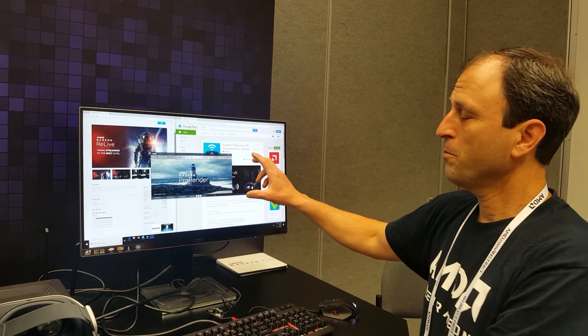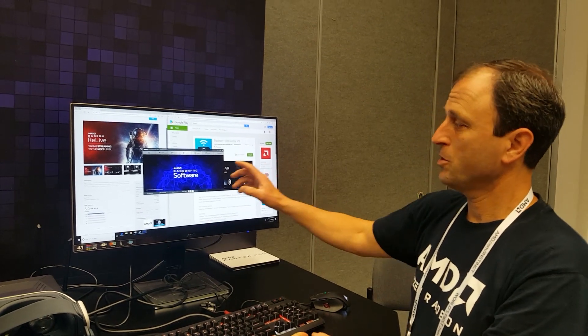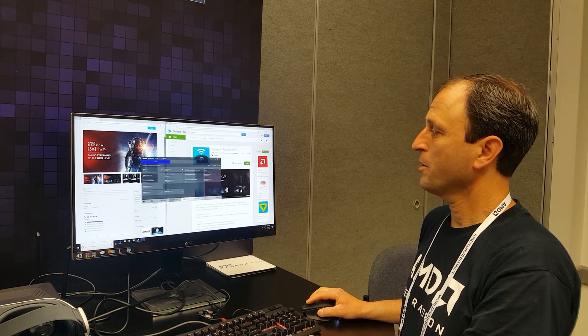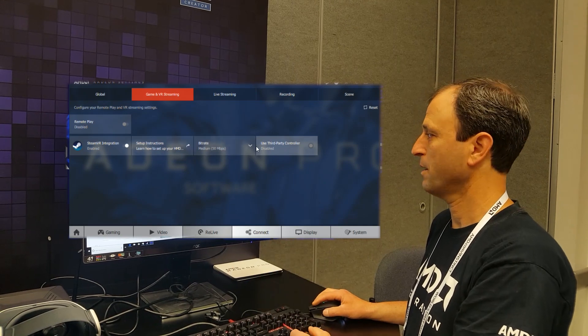The Radeon Relive Pro for VR capability is in our Radeon Pro driver. It's just a matter of going into the Relive section of the driver, turning on the capability, and you're set on the workstation side to activate it.